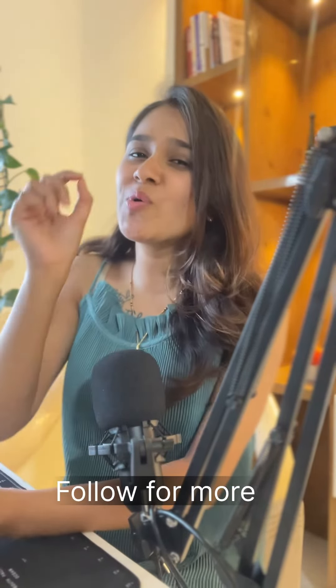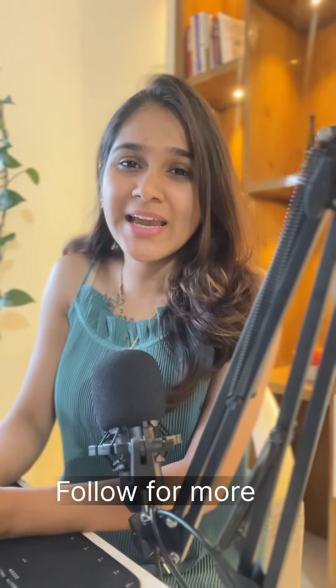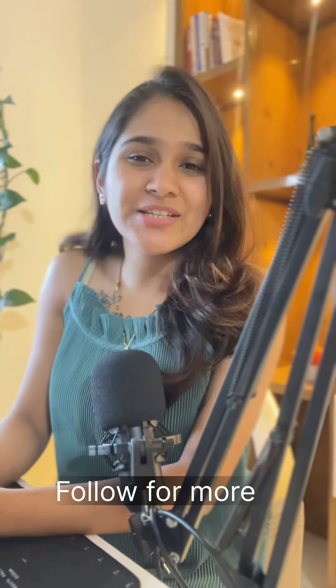I hope you guys found these hacks helpful. Do follow me for more such videos. Bye bye!